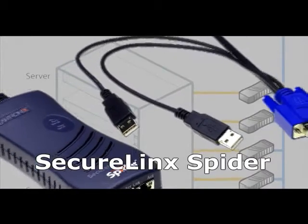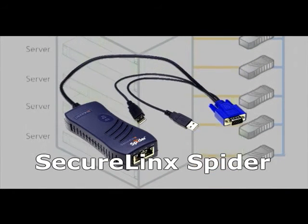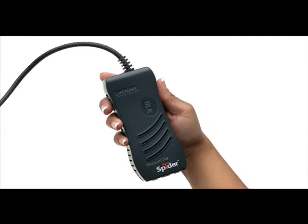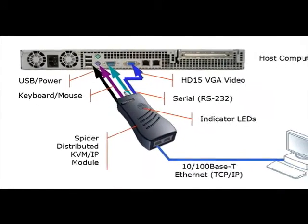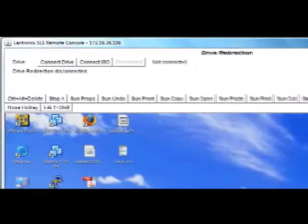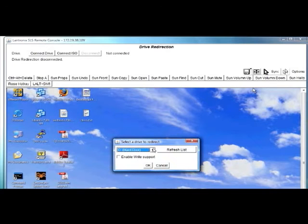The SecureLynx Spider provides non-block BIOS-level KVM over IP access to servers over the Internet to maximize network and system uptime. Housed in a lightweight case, the Spider attaches directly to the server, where it can be powered by the server or by an external power supply. Virtual media support allows remote clients to share their local media with the managed server, enabling tasks like patch updates, software installations, and even complete OS installations to be performed remotely.